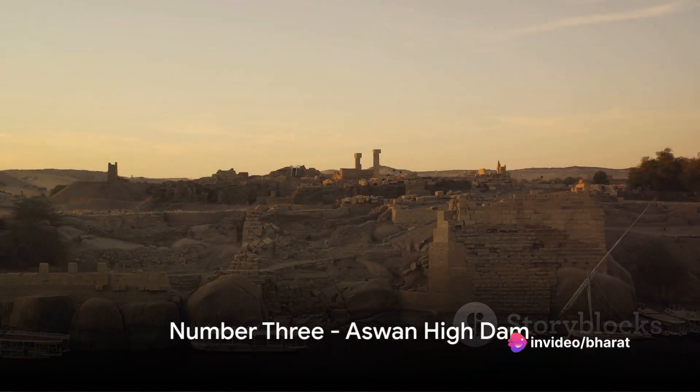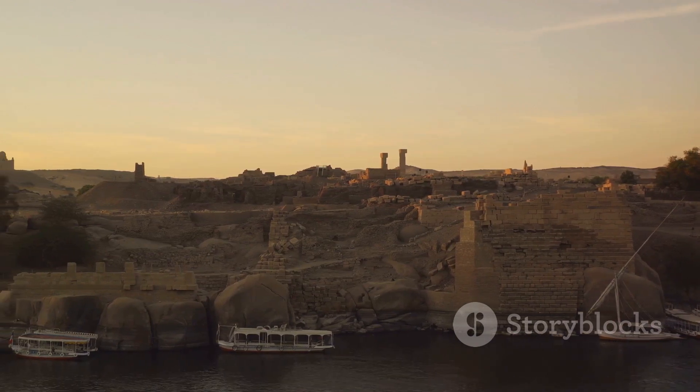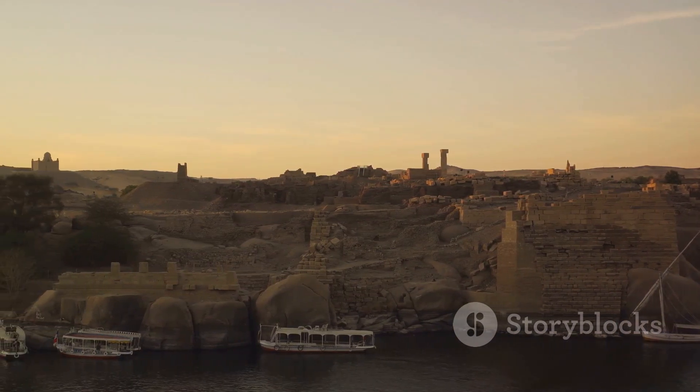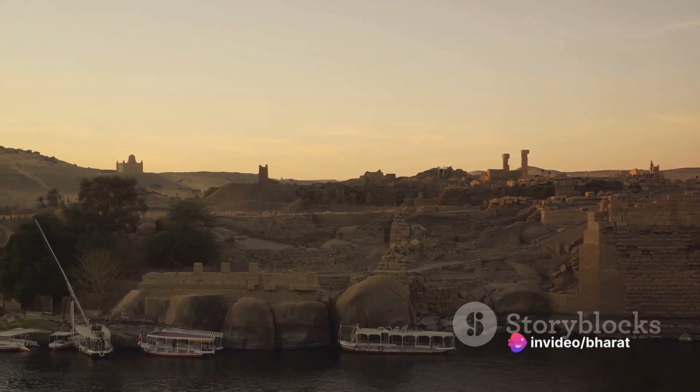The bronze medal goes to the Aswan High Dam in Egypt at number 3. This embankment dam on the Nile River controls flooding, provides water for irrigation, and generates hydroelectricity.